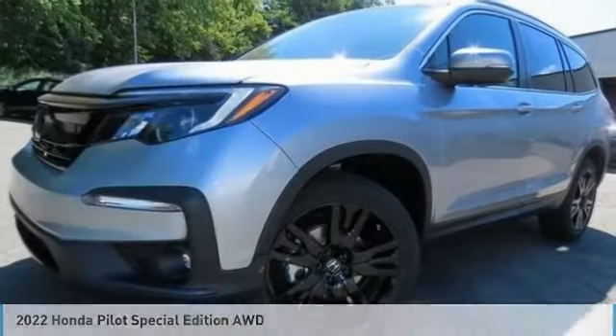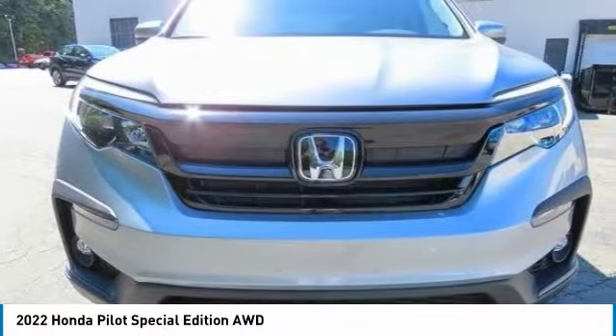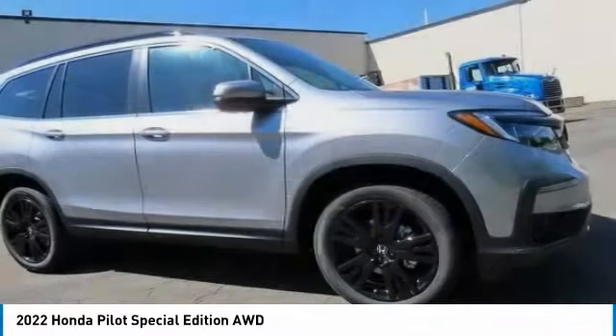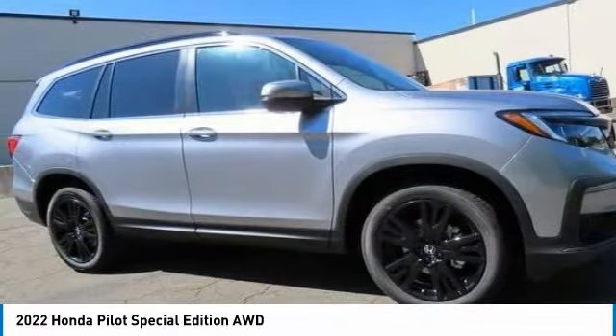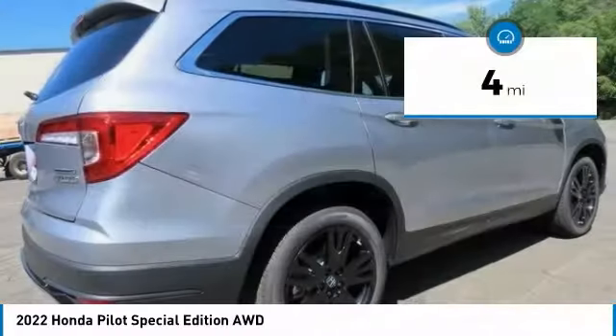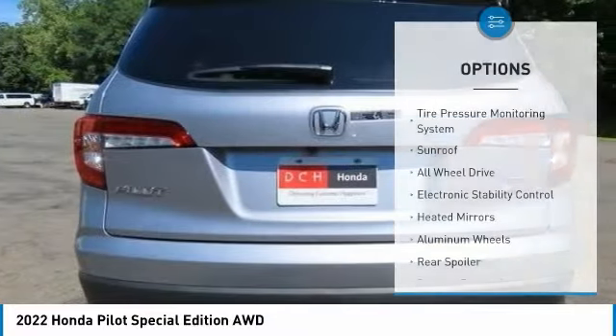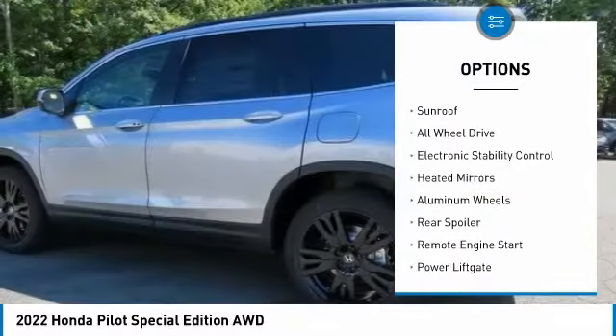Make the right choice today with the 2022 Honda Pilot. Optimal utility, indulgent interior, powerful performer — you'll be ready for almost anything in the Honda Pilot. This vehicle has less than 100 miles.